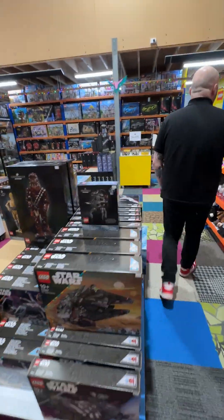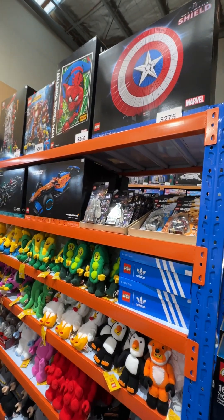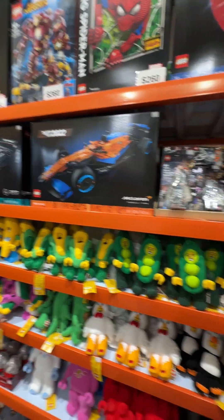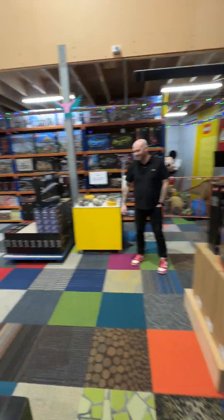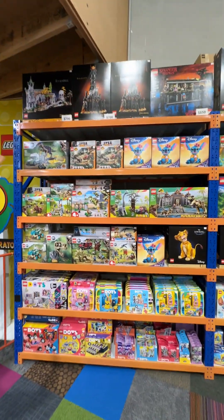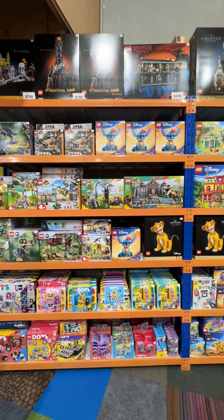And then over here, we've got Formula One cars. Daily Bugle, Hulkbuster. We've got Amazing Spider-Man, Captain America's Shield. We've got Hogwarts Castles over that side. Up at the top here, we've got Rivendell. We've got two Baraduras. We've got Stranger Things. Plenty of Disney sets, Disney princesses.